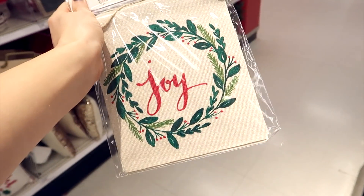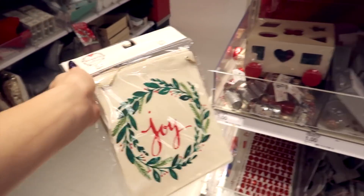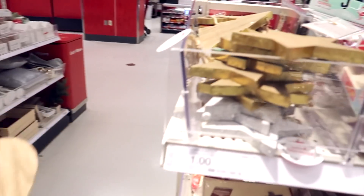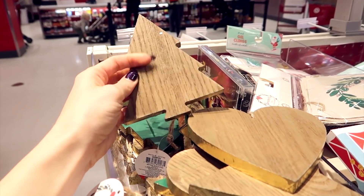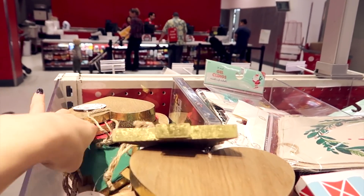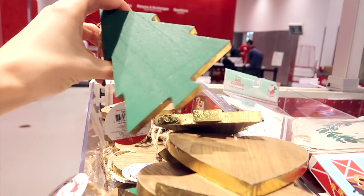I know we're supposed to be talking about Christmas stocking stuffers but I'm just going to show you all the stuff while we're here because I'm so excited. They have these little wooden ornaments — only a dollar — you can always paint something on them and give them to people, display them around your house. These are great little stocking stuffers.